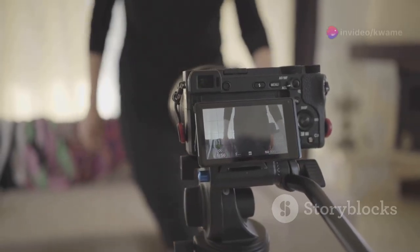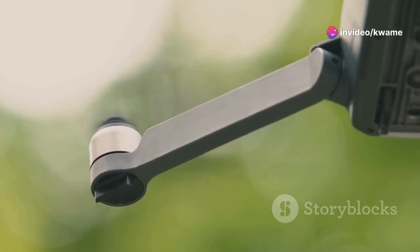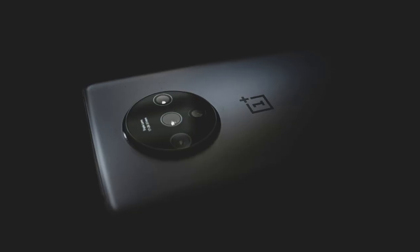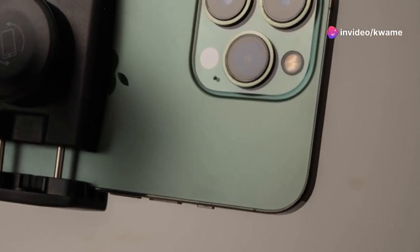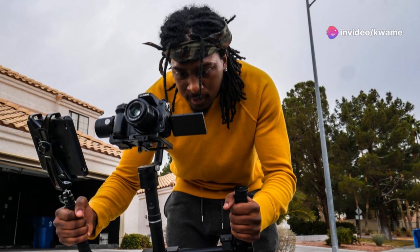One common type is gimbal stabilizers. They use motors and sensors to detect your movements, then adjust the phone's position in real time to compensate for any shakes or wobbles. Another type is optical image stabilization, or OIS, which is built into some smartphones. It uses tiny gyroscopes to move the camera lens, counteracting hand tremors and keeping the image steady.